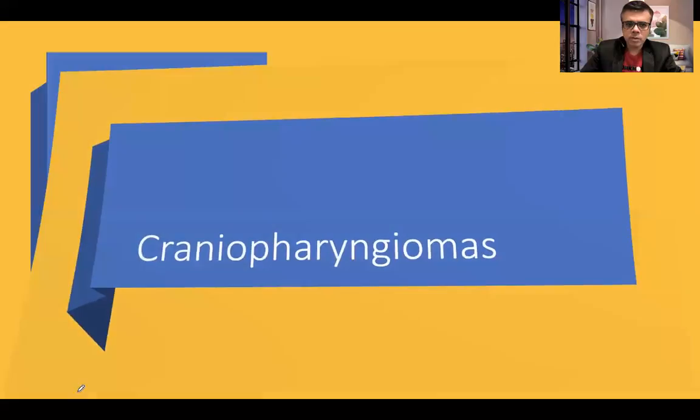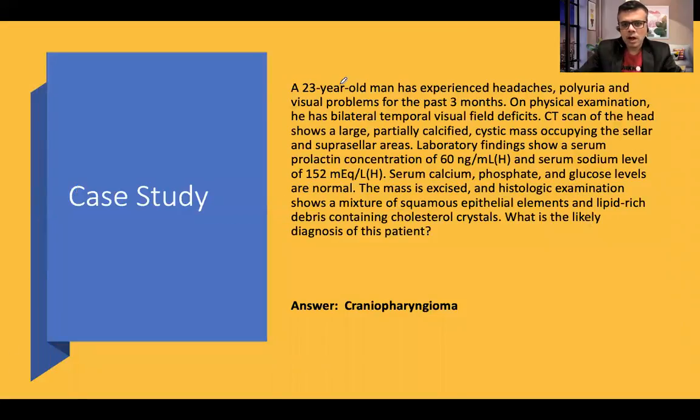So what is craniopharyngeoma? Let's start with a case discussion. A 23-year-old man experienced headaches, polyuria, and visual problems for the past three months. Physical examination shows bilateral temporal visual field deficits. CT scan of the head shows a large, partially calcified cystic mass occupying the sellar and suprasellar areas. Lab findings show a serum prolactin concentration of 16 nanogram per ml, which is higher, and a serum sodium concentration of 152 milliequivalents per liter, which is also higher.